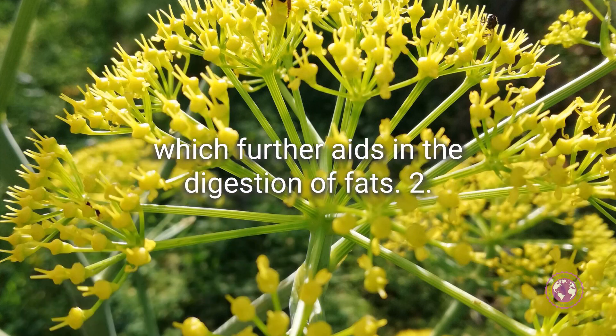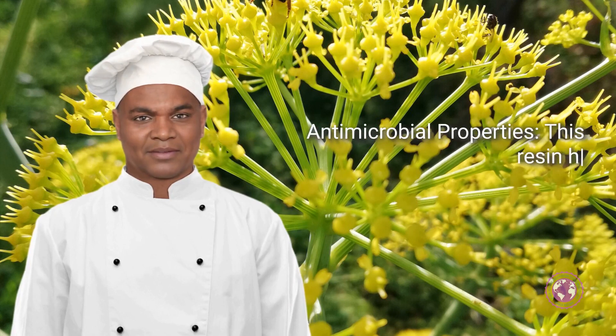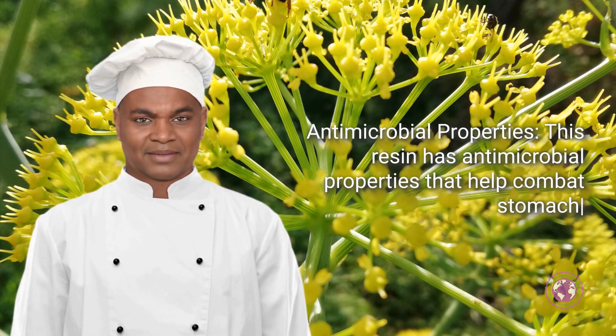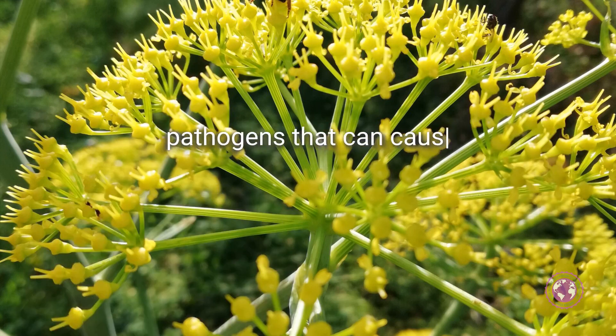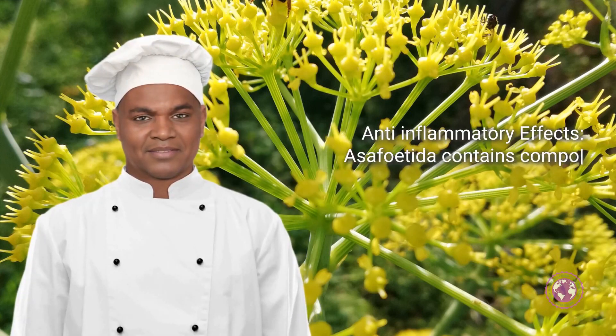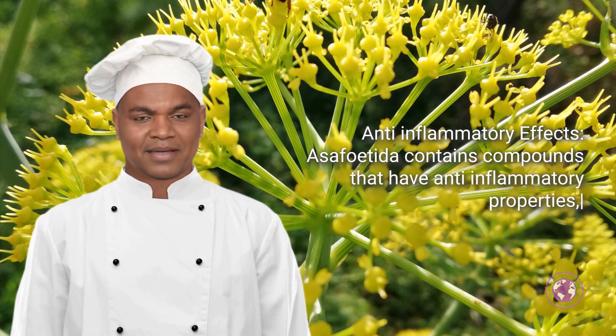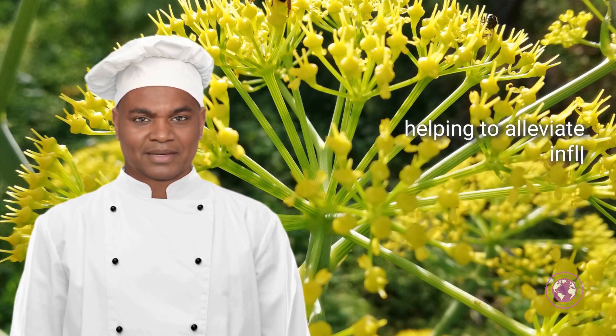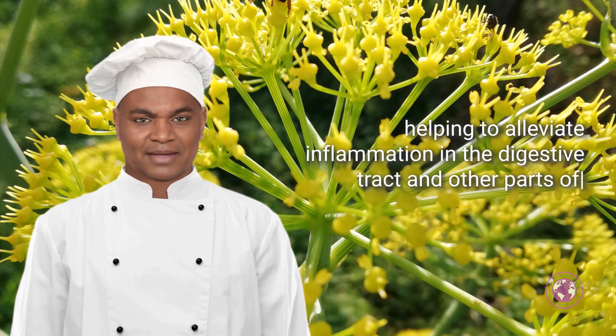Two: antimicrobial properties. This resin has antimicrobial properties that help combat stomach pathogens that can cause gastrointestinal diseases, including food poisoning. Three: anti-inflammatory effects. Asafoetida contains compounds that have anti-inflammatory properties, helping to alleviate inflammation in the digestive tract and other parts of the body.